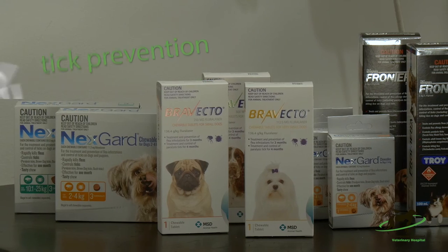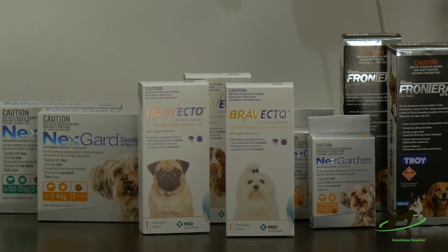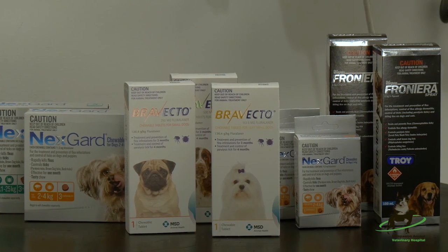These are some tick prevention products. You can use NexGuard or Bravecto on your dog, or on cats you can use a fipronil spray, which you need to apply every three weeks.